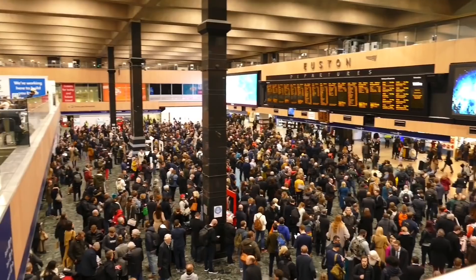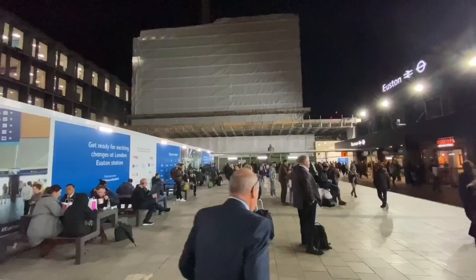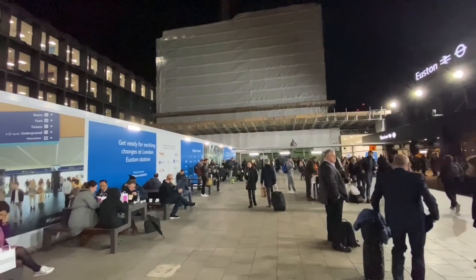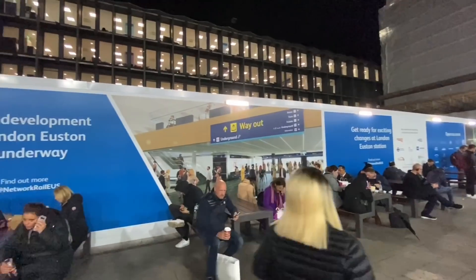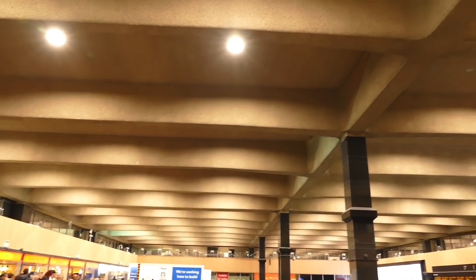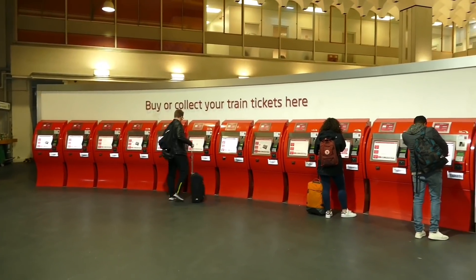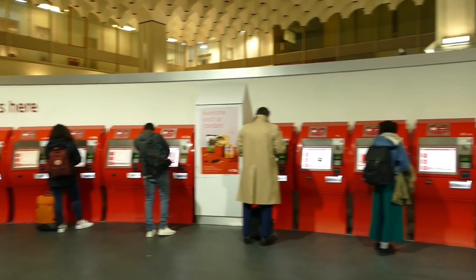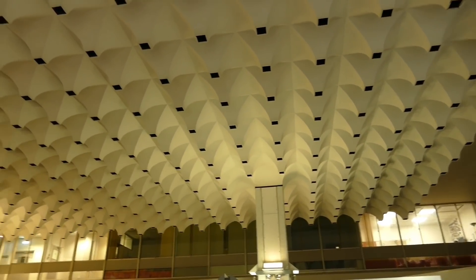The Caledonian Sleeper leaves from Euston station in London every day except Saturday. Euston is nobody's favourite station, but it's where sleeper trains have run since — would you believe — 1873. The modern iteration of Euston dates from the 1960s and, while being a brutalist architect's dream, is now sorely out of date. Renovation of the whole area is already underway for the HS2 era.